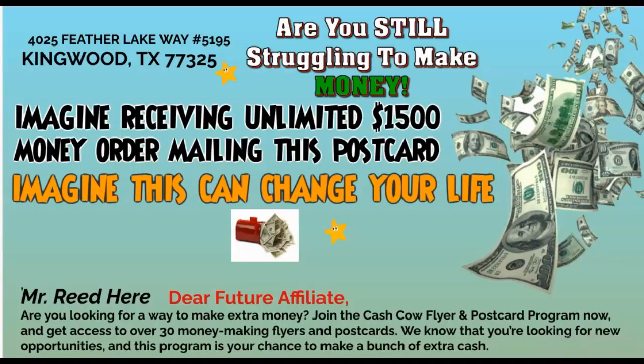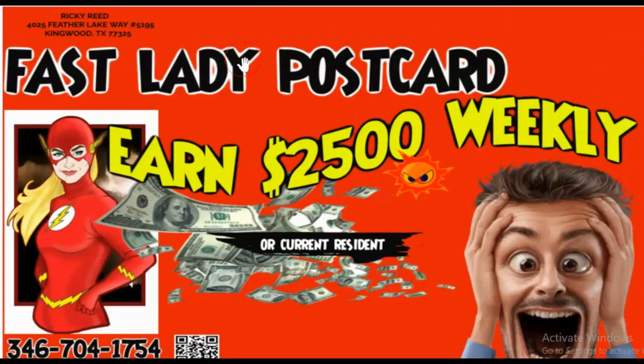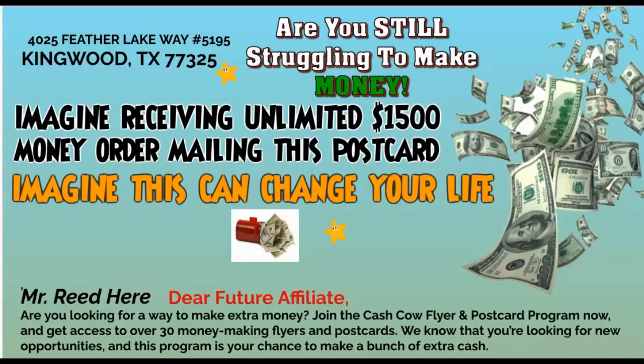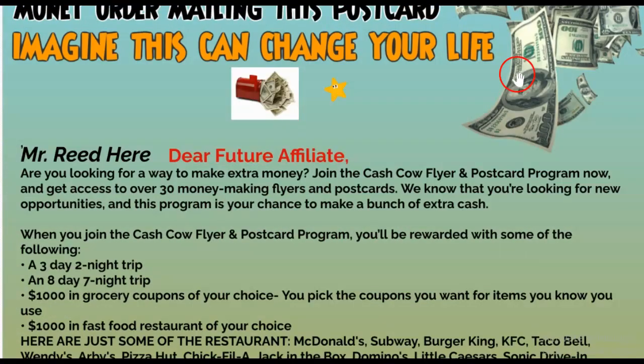This is the other side. Your stamp can go right here and that lead can go right here. When they open it up, they're going to see the postcard. Either way you choose is okay — you can put your stamp here or your lead here. When they open it up, this is what's going to be on the inside: the sales letter, people. This will help get people into your business.